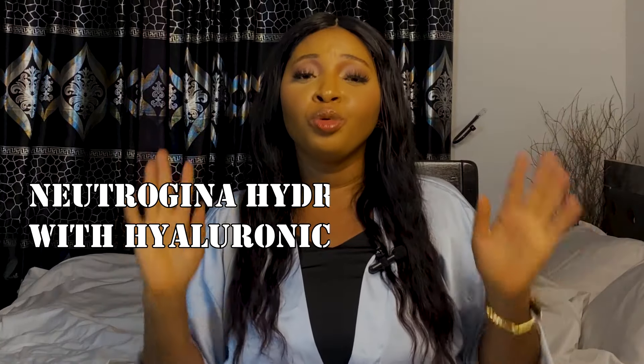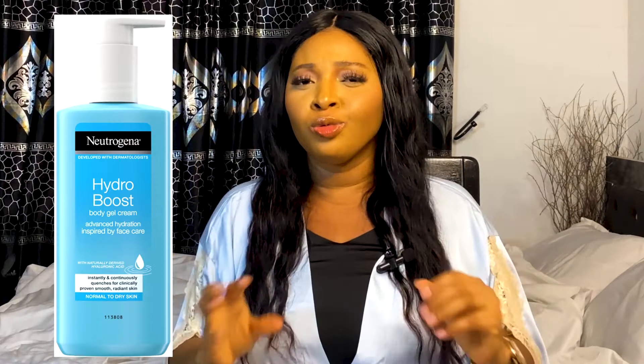The next lotion on my list is the Neutrogena Hydro Boost with hyaluronic acid — I'll put the picture on screen. This lotion will help hydrate and moisturize your skin, make it soft and smooth. It will not clog your pores; it is oil-free and gives enough hydration. You can use it in the morning and at night. It might be pricey but you will get the value for your money. You can also use it under makeup or as a moisturizer.